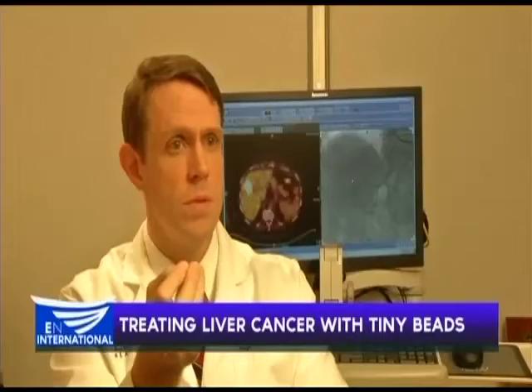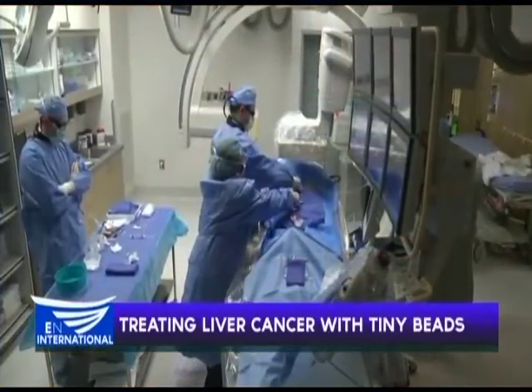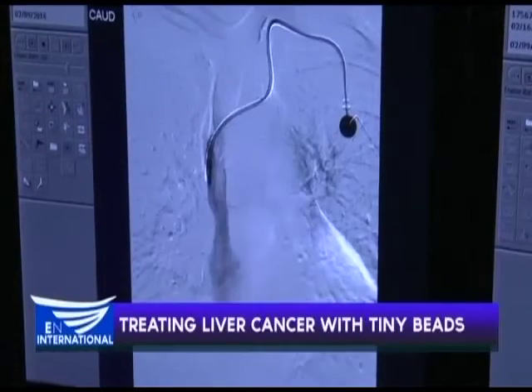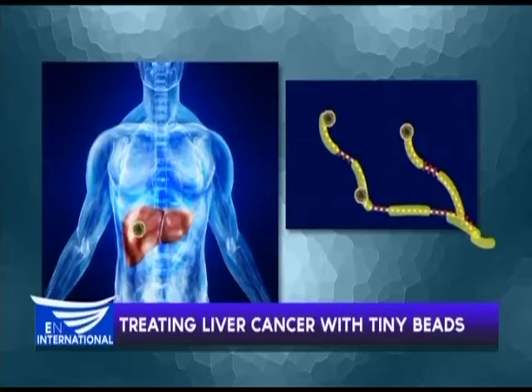It allows us to have a vehicle to deliver high-dose radiation to a cancer inside your liver without having that radiation go elsewhere in your body. Dr. Charles Gilliland says a catheter is inserted through a tiny incision in the groin and threaded through the arteries to a blood vessel in the liver. The more blood flow the tumor gets, the more beads with high-dose radioactive particles get deposited into the tumor.